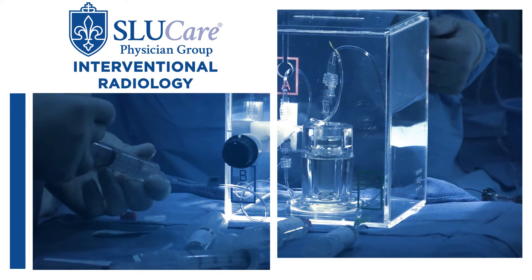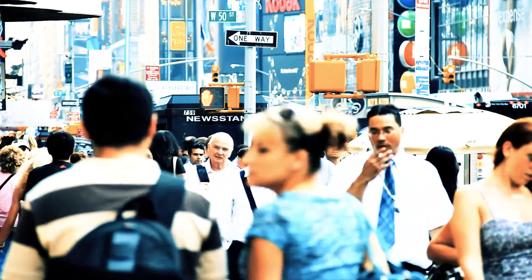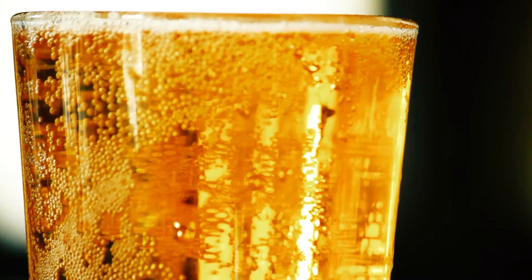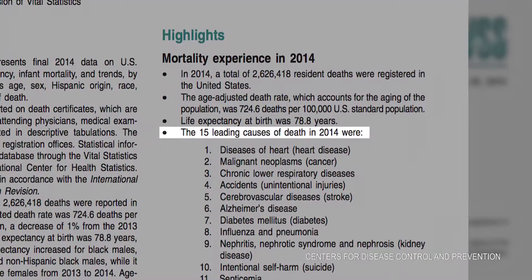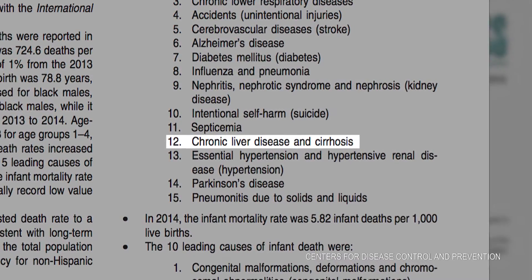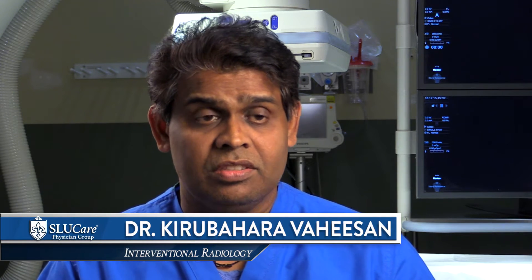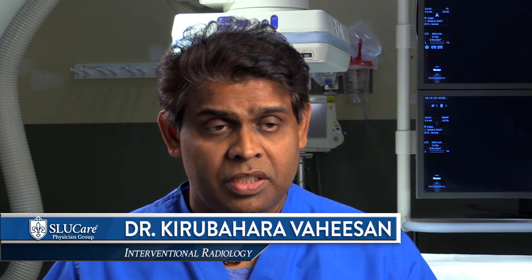Liver cancer is very prevalent. As people are living longer and more people nowadays are consuming alcohol, the trend of liver diseases is turning up. Interestingly, only 10 to 15 percent of these cancers can actually be resected or surgically corrected, so 80 to 85 percent of patients have no other surgical option.